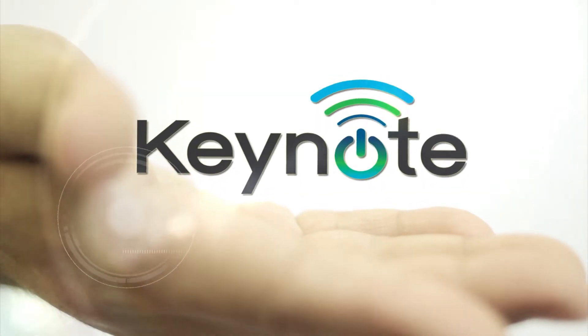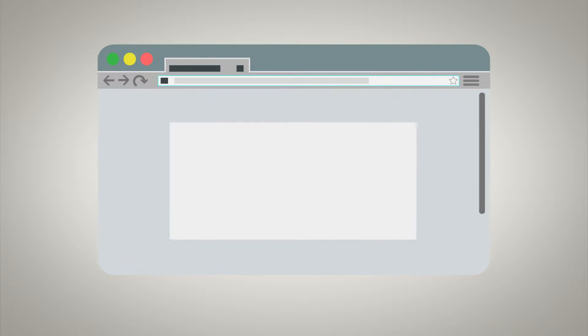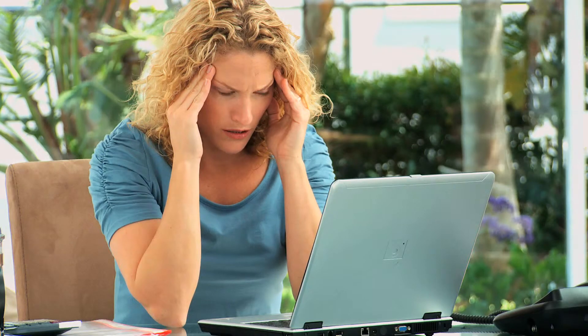Introducing the Keynote Development Series of online training. Now I know what you're thinking — this is just another one of those online courses that's nothing but a bunch of text that you have to wade through with a test at the end. Boring, right?